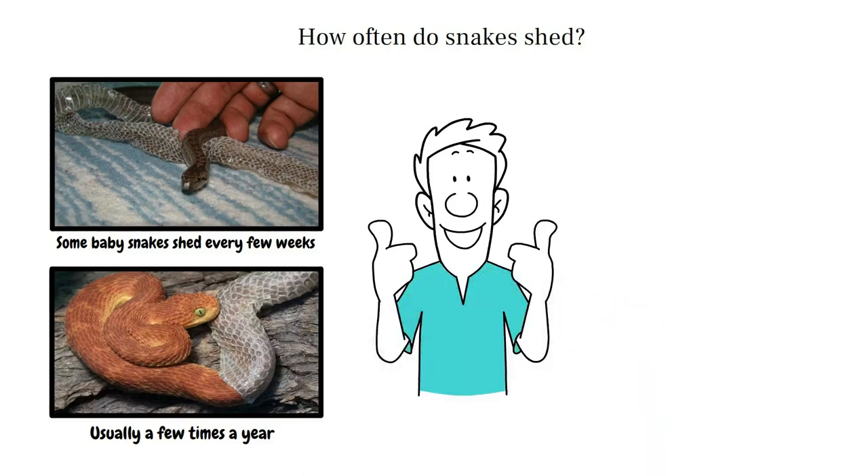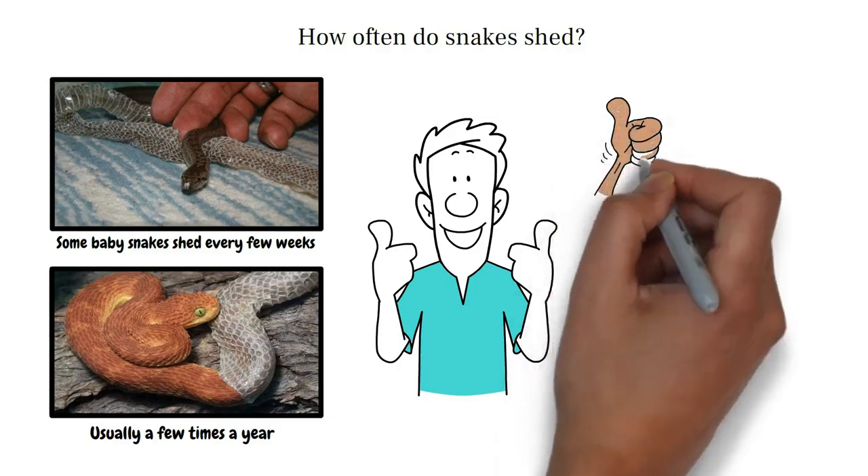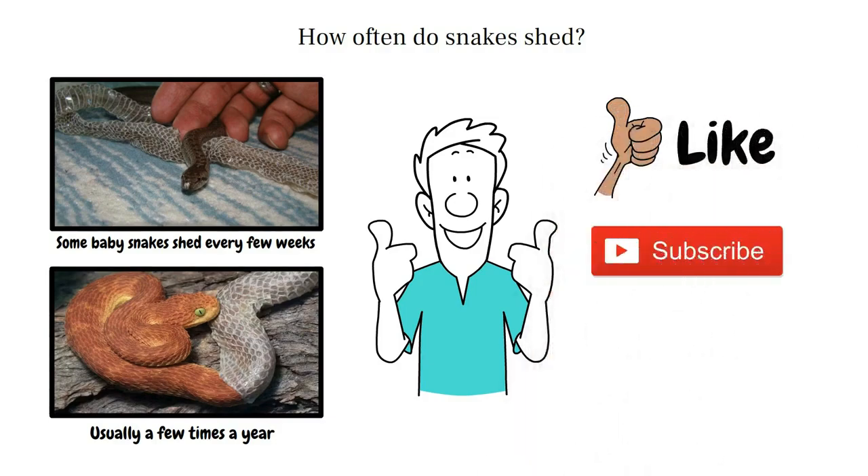So now you know why snakes shed their skin: growth, health, and a fresh start. If you enjoyed this video, give it a thumbs up, hit subscribe, and tell me your favorite snake fact in the comments.